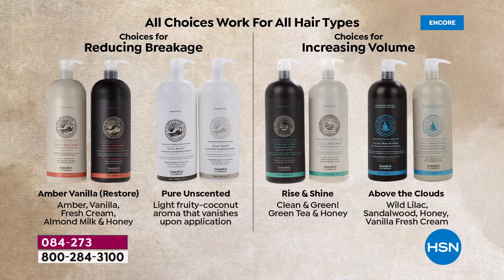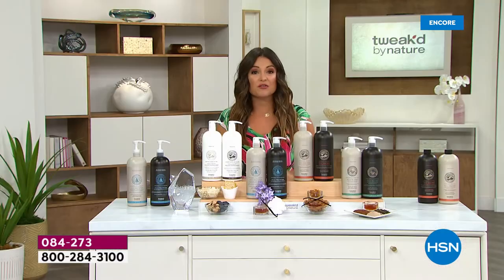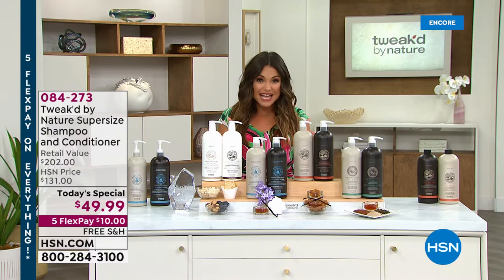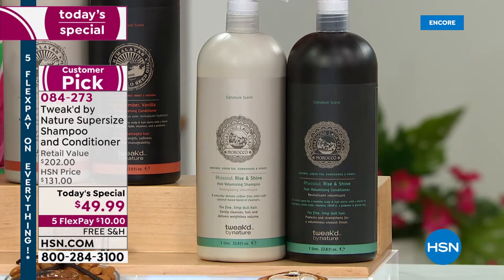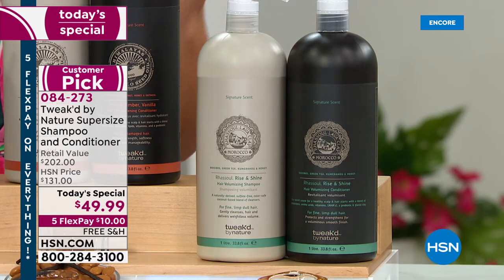If your moisture is okay and what you actually need is big, voluminous hair, then choose the two options on the right. We are so excited to announce the world launch of Above the Clouds for the first time ever in a shampoo and conditioner — and in the supersize. It's the only way to get Above the Clouds as a shampoo and conditioner right now. We're also offering Rise and Shine in a supersize for the first time. Both give you huge volume.